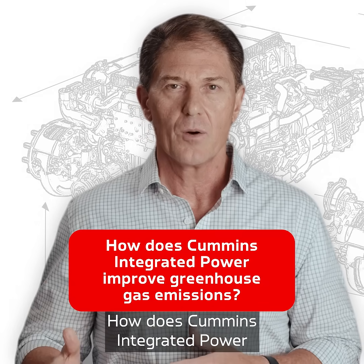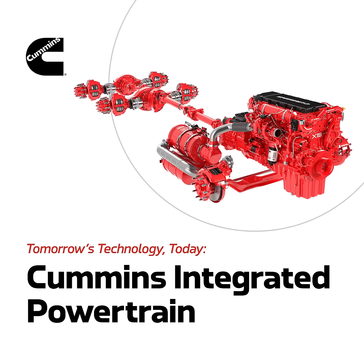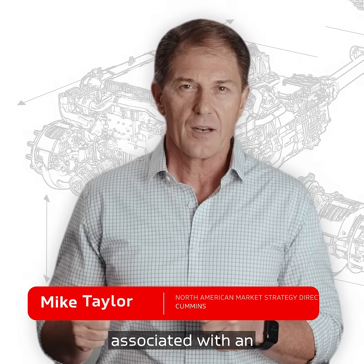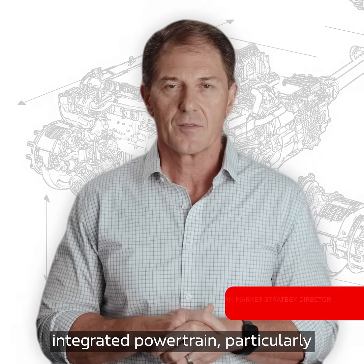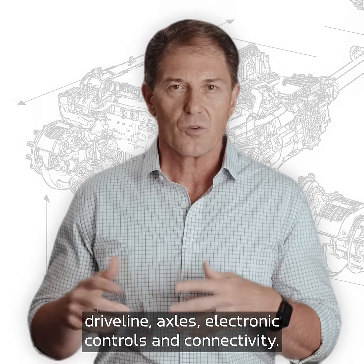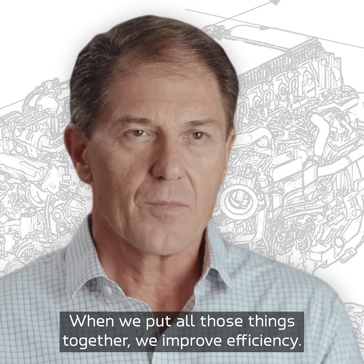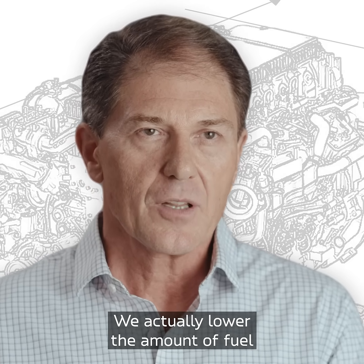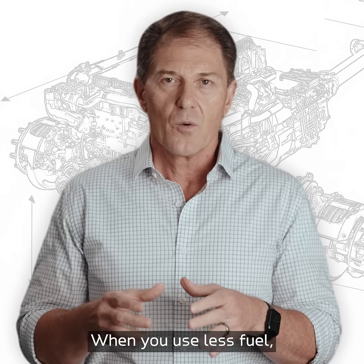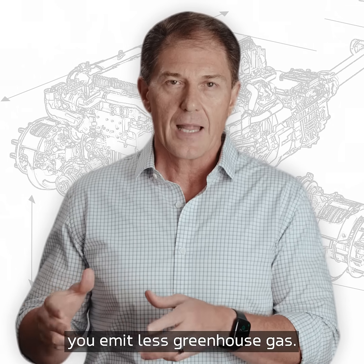How does Cummins Integrated Power improve greenhouse gas? There's improved efficiency associated with an integrated powertrain, particularly from Cummins, leveraging engine, transmission, driveline, axles, electronic controls, and connectivity. When we put all those things together, we improve efficiency and actually lower the amount of fuel used over a given duty cycle. When you use less fuel, you emit less greenhouse gas.